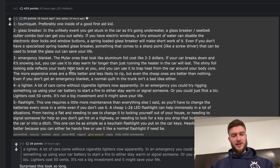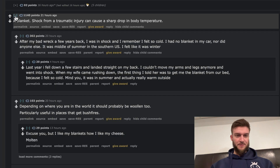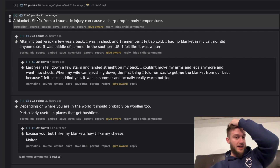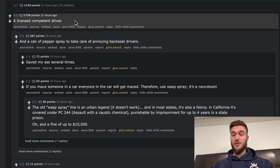Flashlight again — we already went over that, but a flashlight is a very useful tool and it might actually save your life. Also, a blanket: shock from traumatic injury can cause a sharp drop in body temperature. That's a good point — I thought it was going to be a generic blanket answer, but that's a solid reason. Have a blanket in your car just to keep warm; you never know when you might need it.